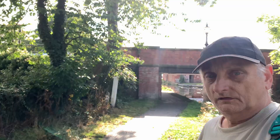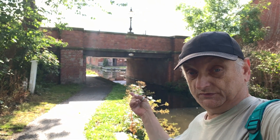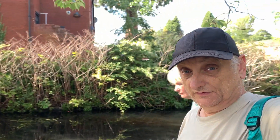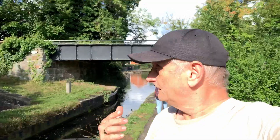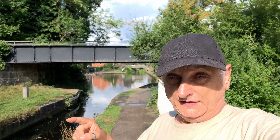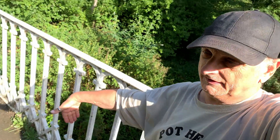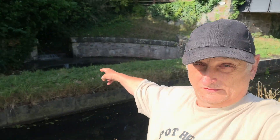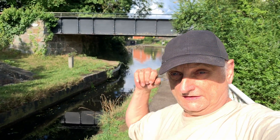I want to show you that gap where the train was going through in that photograph. So I've come back down to the canal. Behind me there you can see the bridge back to where we just came from. We're going to go that way — can you see the bridge? That bridge is where the railway used to cross. That's where we're heading. Here we are at the bridge. There's also an interesting feature here — if you look behind me down here you'll see that there's a river running under the canal and it comes in over there.